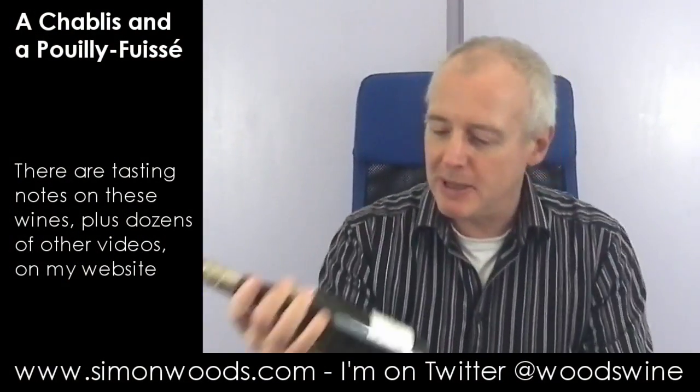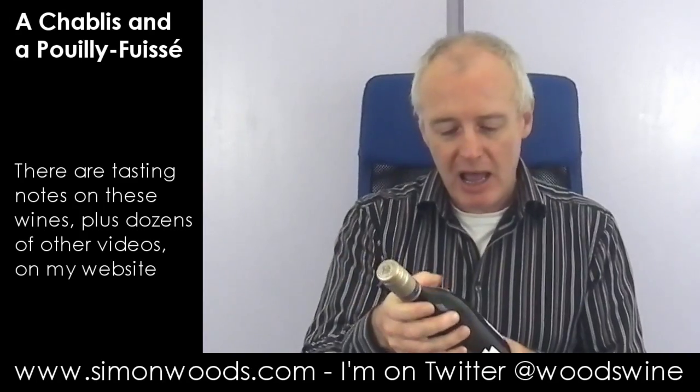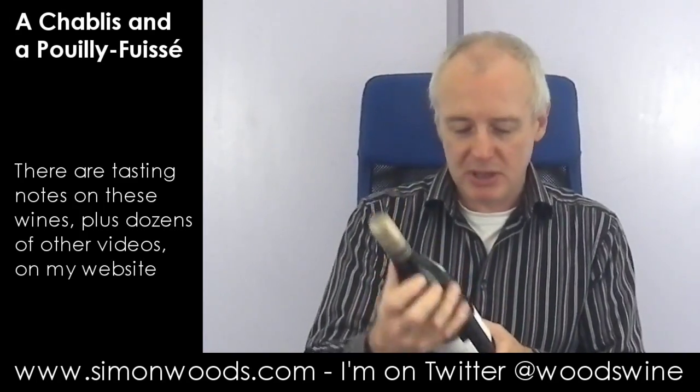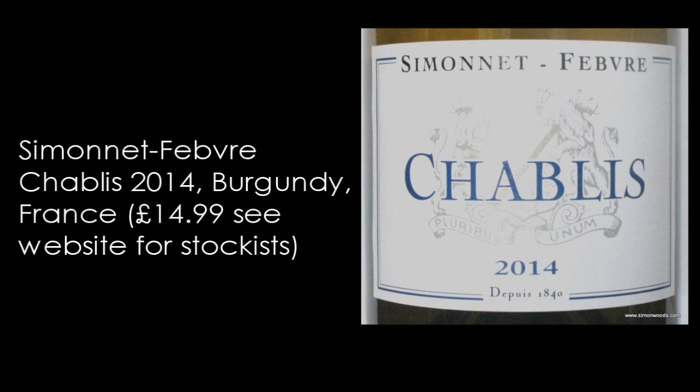Hi there, Simon from simonwoods.com. I have got a couple of white Burgundies in front of me from opposite ends of the region. From down in the Mâconnais I've got Pouilly-Fuissé, so I'm finishing with that — it's the warm end of Burgundy. But starting with the cool end of Burgundy, Chablis — to be more precise, the 2014 Simon et Fèvre Chablis, not Premier Cru or Grand Cru, just regular Chablis. Let's give it a whirl.